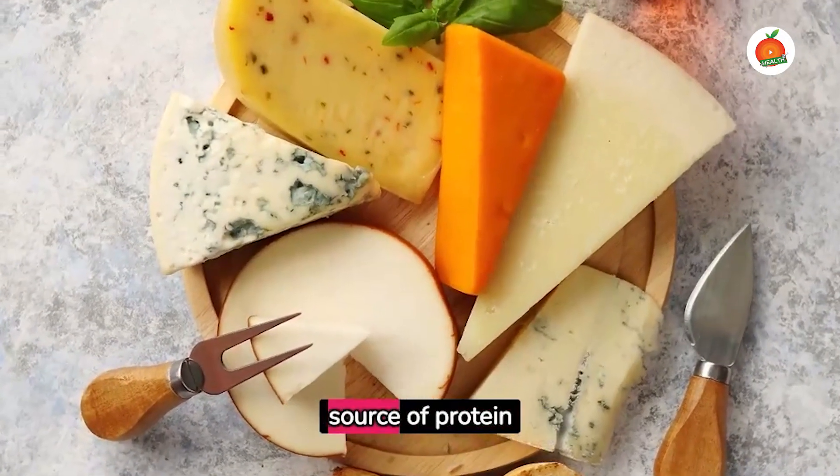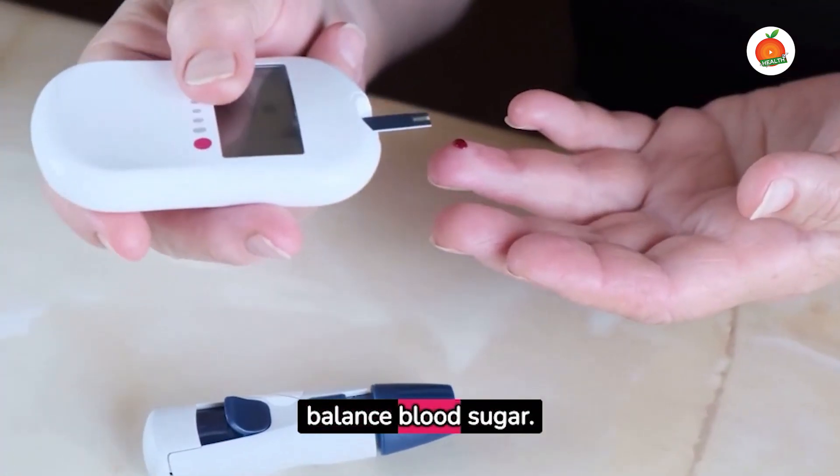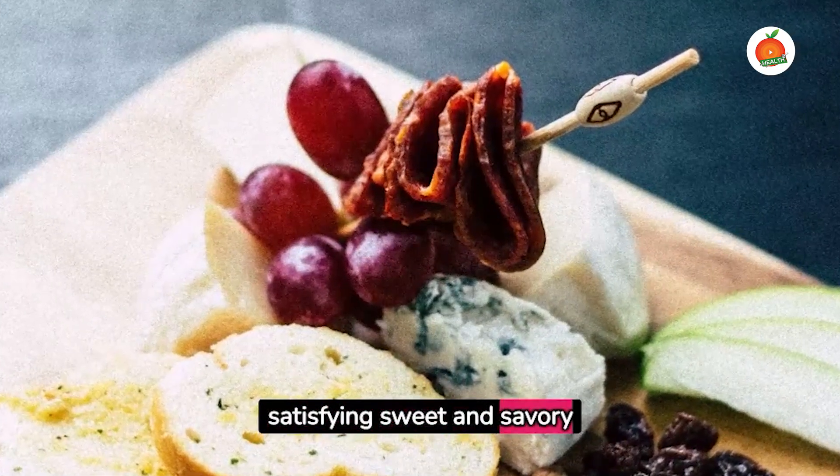Cheese is an excellent source of protein and fats that can help to balance blood sugar. Pair a few slices of cheese with apple slices for a satisfying sweet and savory combo.